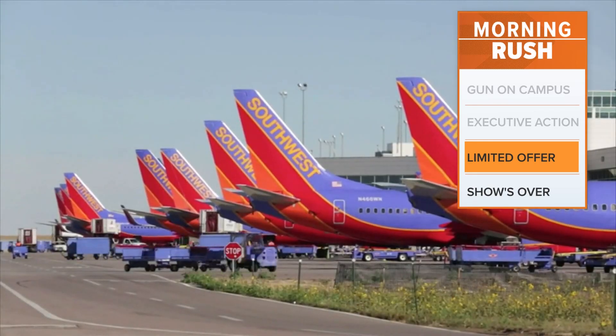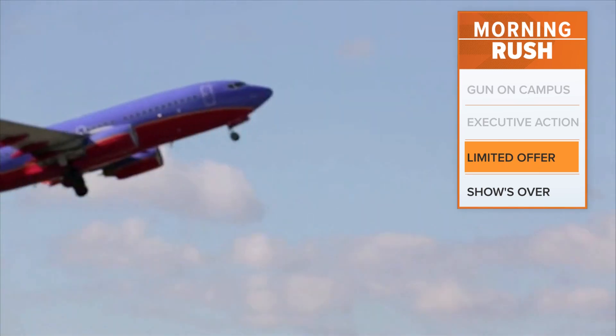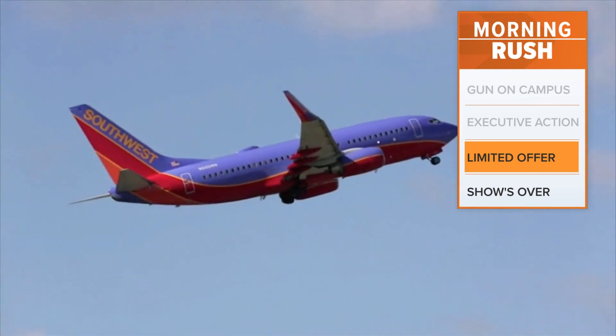But now through March 11th, you just have to spend $4,000 on a new card within the first three months. The bonus: a guest flies free for one year.